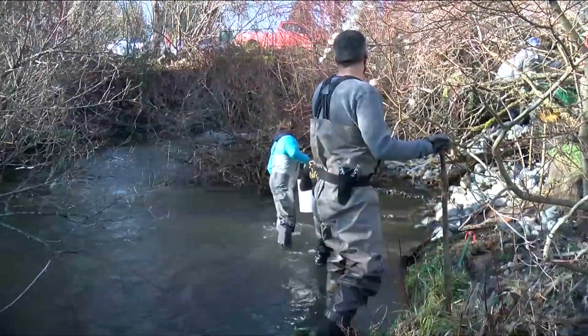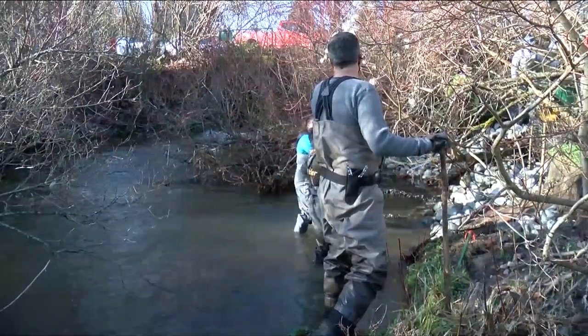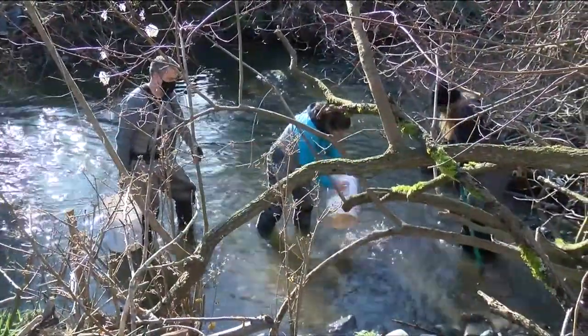What we've essentially done is we've established a trajectory towards recovery. There's been acts and acts of disrespect to this aquatic system and this watershed historically.